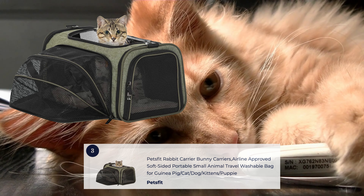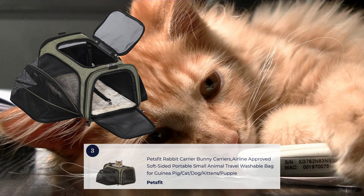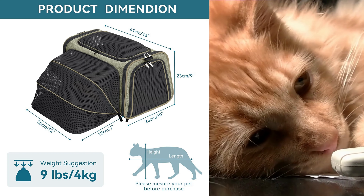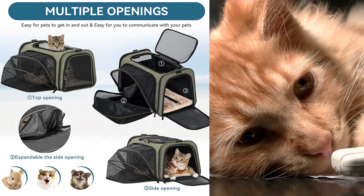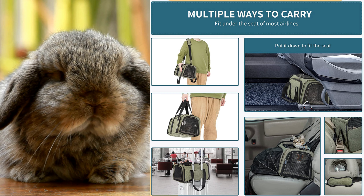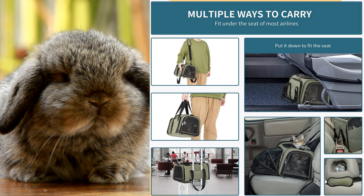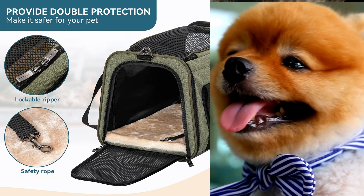The PetsFit Rabbit Carrier Bunny Carriers are specially designed to transport your little dog, cat, or even rabbit comfortably and securely. These carriers feature a durable and sturdy construction, ensuring the safety of your furry friend during travel. With well-ventilated sides, the carrier provides excellent airflow and visibility. The carrier also includes a soft and cozy mat to keep your rabbit comfortable throughout the journey.